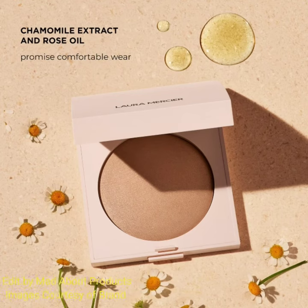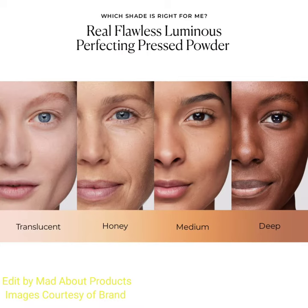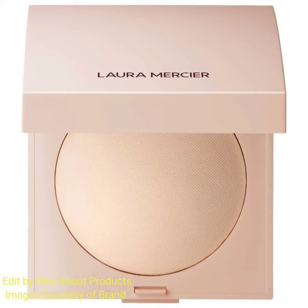Hello everyone, welcome back to my YouTube channel. Today's video is about Laura Mercier introducing the new Real Flawless Luminous Perfecting Pressed Powder. This is a pressed finishing powder that enhances the look of skin and makeup with a natural luminous finish, instantly adding dimension and enlivening skin.